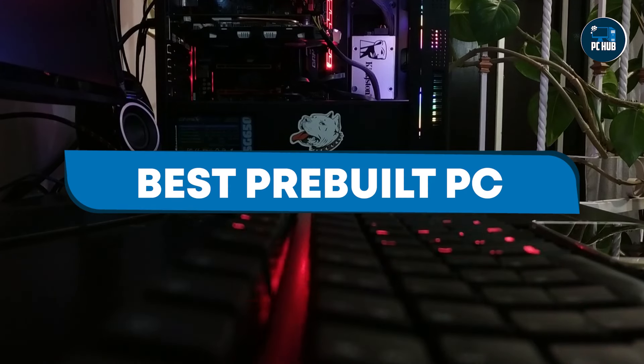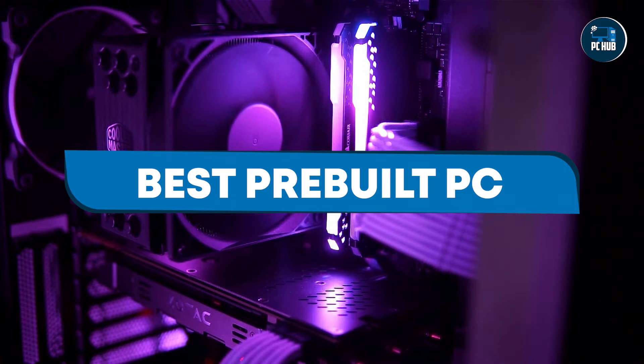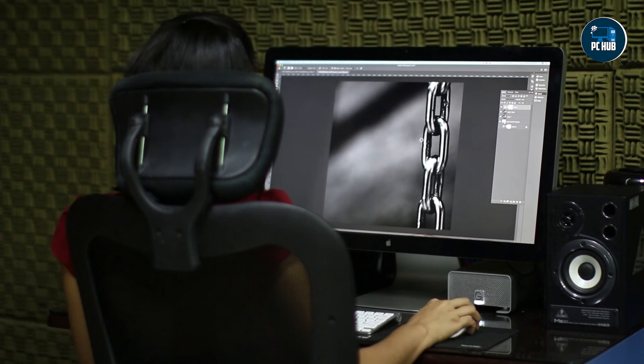Most pre-built PCs come with warranties and technical support, offering peace of mind in case something goes wrong. You can contact the manufacturer for assistance with troubleshooting or repairs.